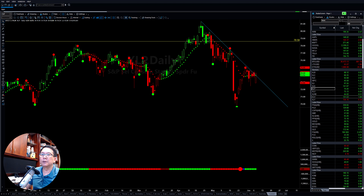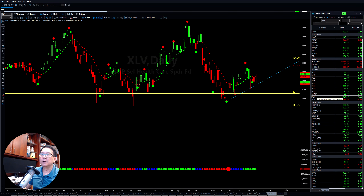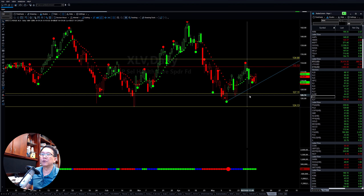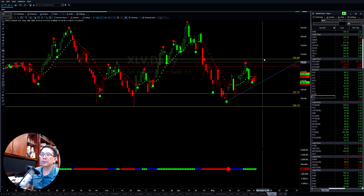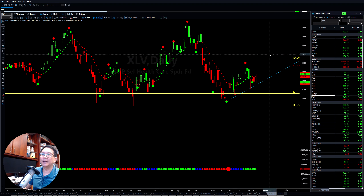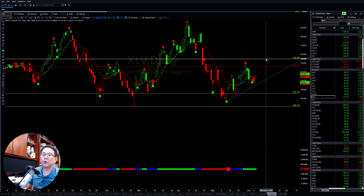Another sector is healthcare. It also pulled back down — going back and forward between the buy zone and the sell zone. But the momentum on the bullish side is still there, so if they can flip it to the positive, they will try to get up to the upside also.